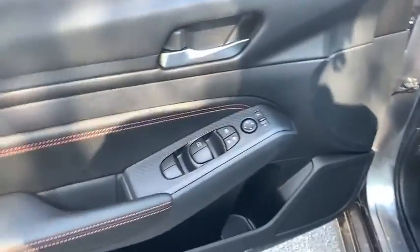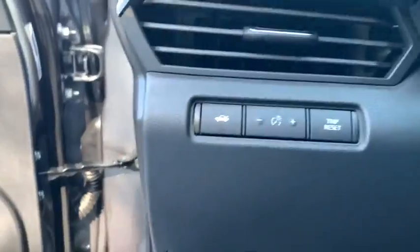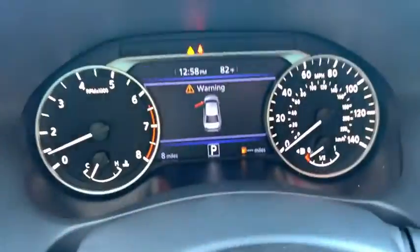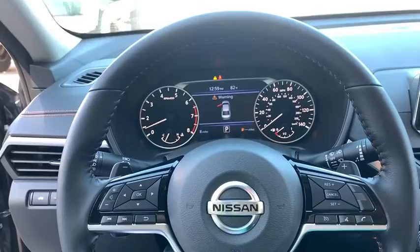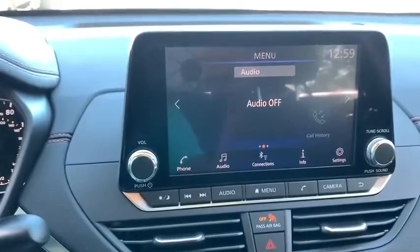Here are some of this vehicle's great options: backup camera, anti-lock braking system, steering wheel audio controls, keyless entry, remote engine start, traction control, stability control, lane departure warning, leather-wrapped steering wheel, Bluetooth, adjustable steering wheel, power steering.